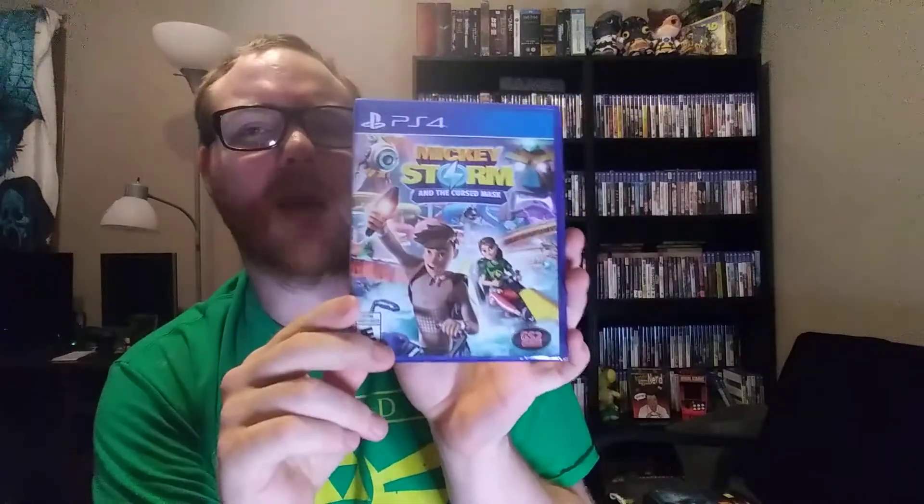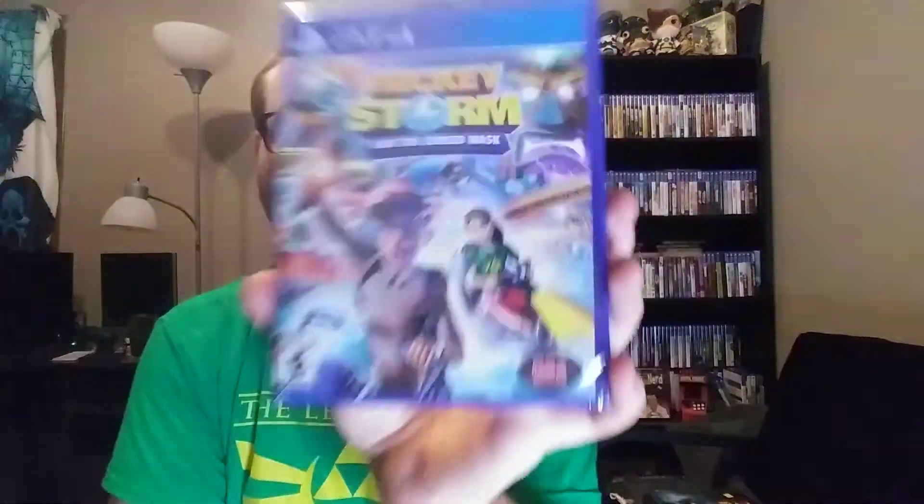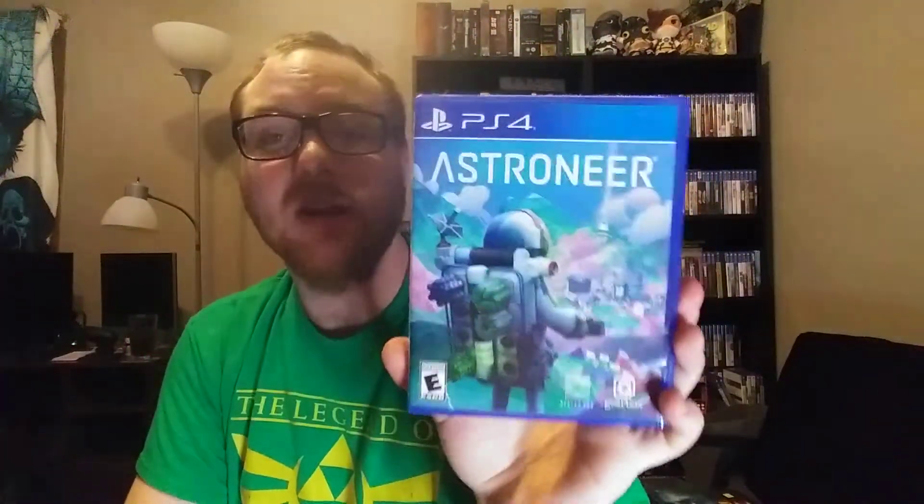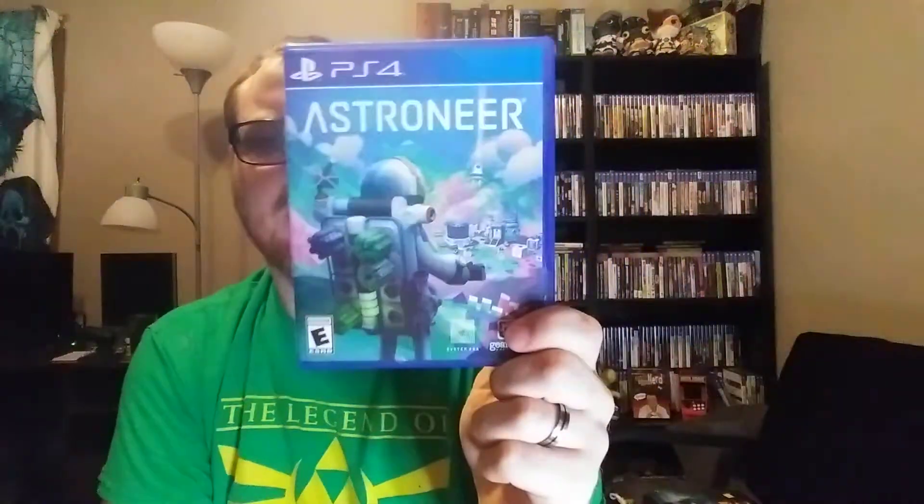Picked up Mickey Storm and the Cursed Mask. I think it was ten or fifteen bucks, but I used my five dollars off — if you're a GameStop Pro member you get five dollars off every month — so it was either five or ten with that discount. And Astroneer — I've heard good things about this. I mainly bought it because I heard it was cross play with PC and PS4, and one of my friends pretty much only plays on PC right now, so I bought this to play with him.